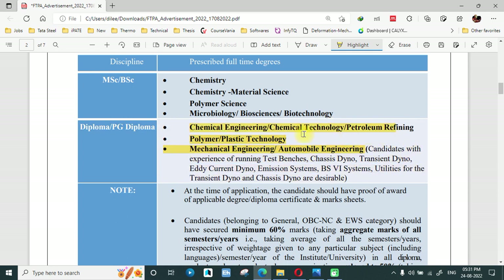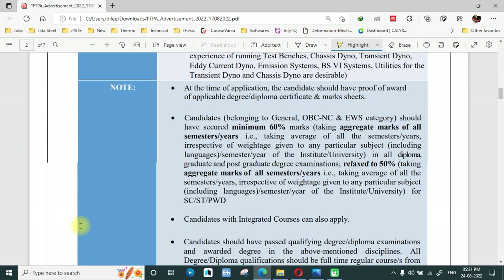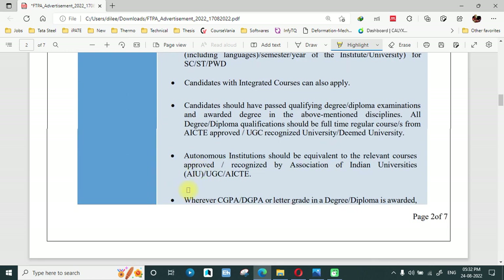There are requirements of basic fundamentals. Regarding whether the job is permanent or contractual — it is on a fixed term basis, meaning it is contractual. The initial contract is for one year with a possible extension up to two years.